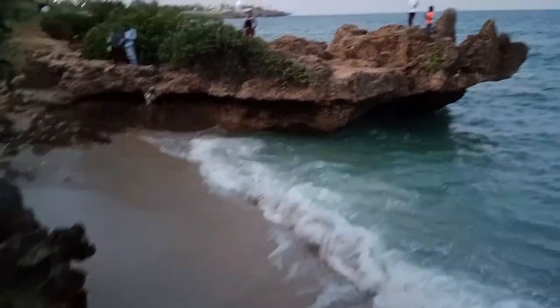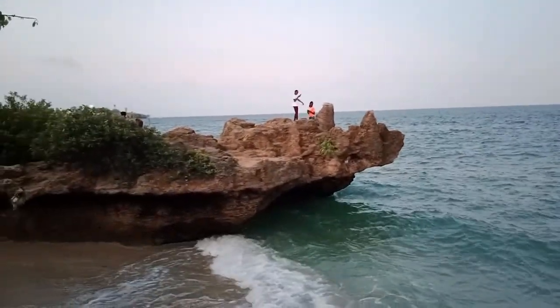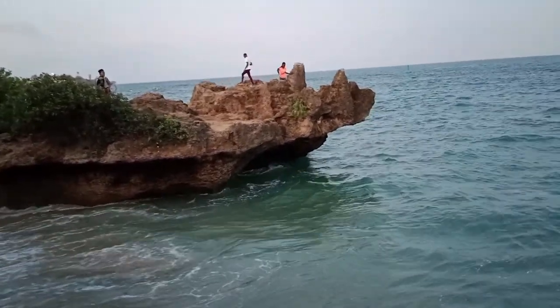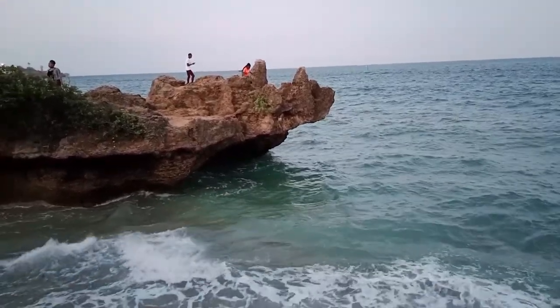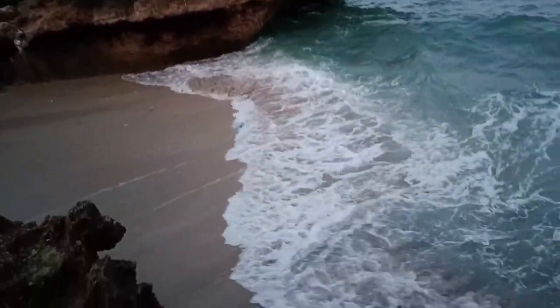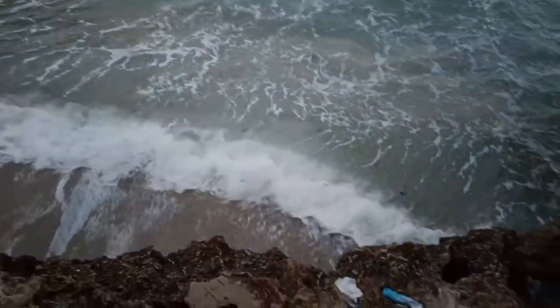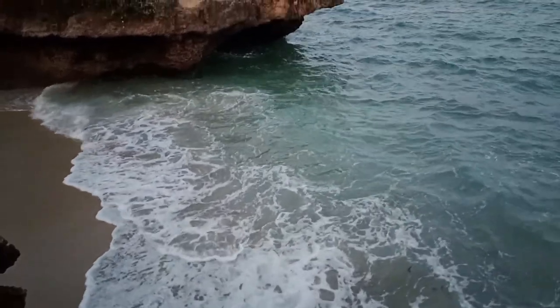Over there it looks like a watchtower where you can go and watch the sea — the ocean. You can see how the tides are very high today. I don't know if you'd be able to swim here — you can hear how the tides hit very hard.